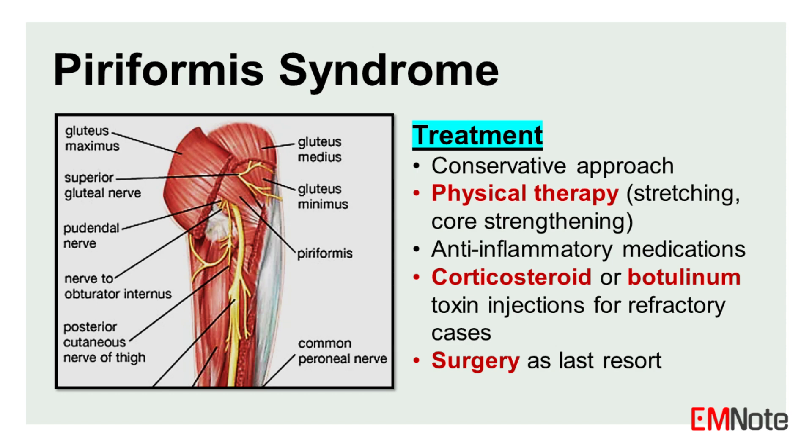In refractory cases, corticosteroid or botulinum toxin injections into the piriformis muscle may be considered. Surgery remains a last resort for patients unresponsive to conservative measures.